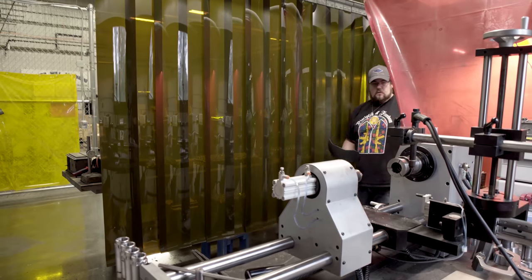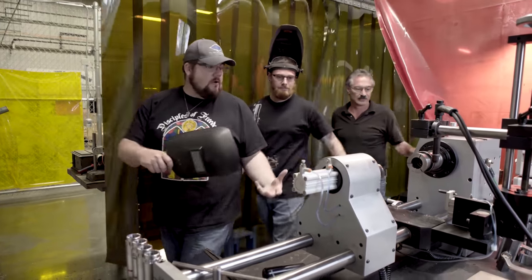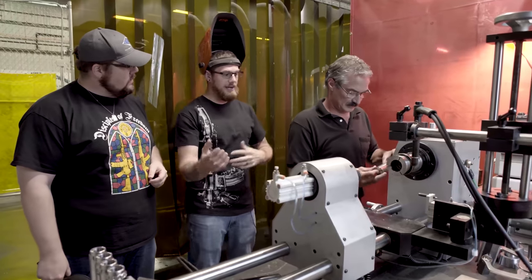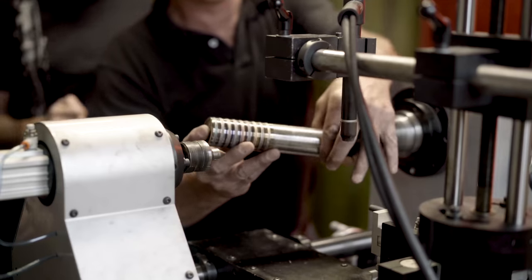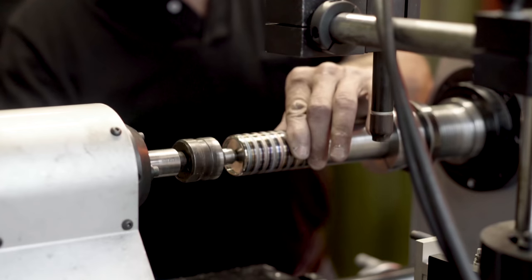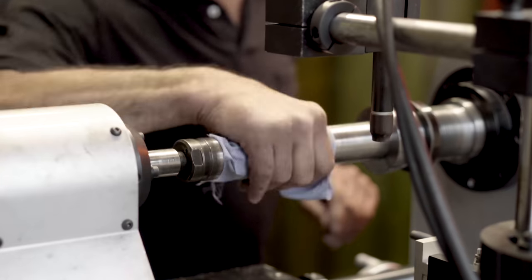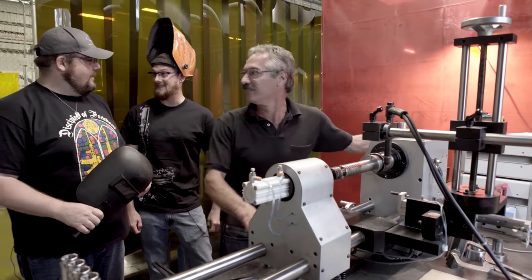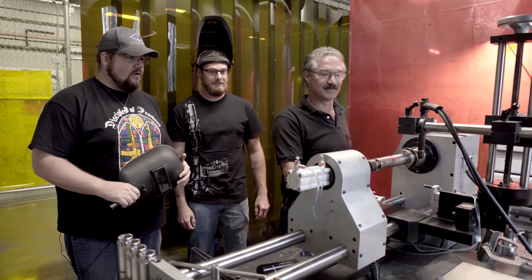We take the completed baffle stacks and bring them over to the second weld, where we adhere the pre-welded baffle stack assembly to the serialized blast chamber. This is kind of where it becomes a suppressor — at least according to normal people, not the ATF, who considers each individual baffle its own suppressor.